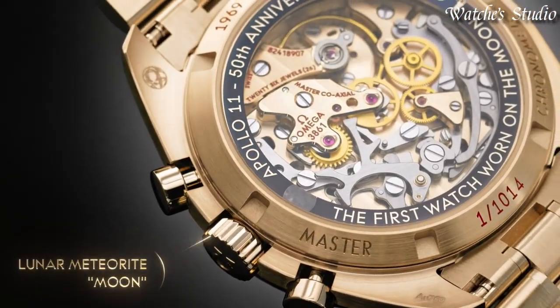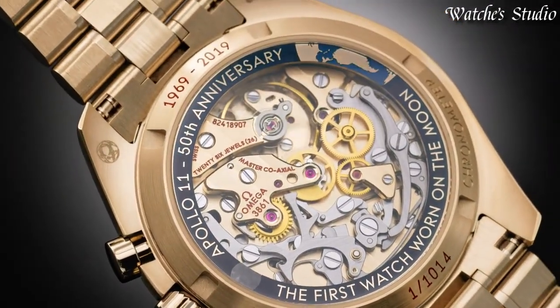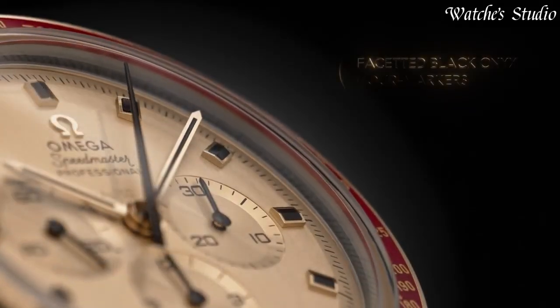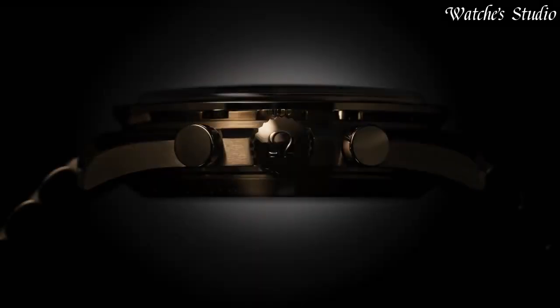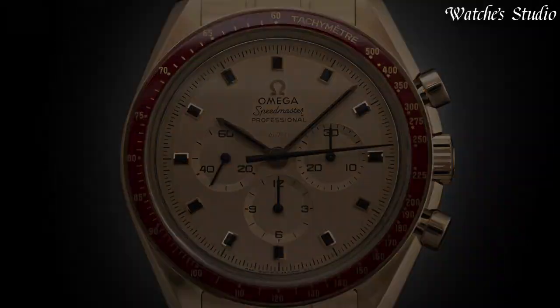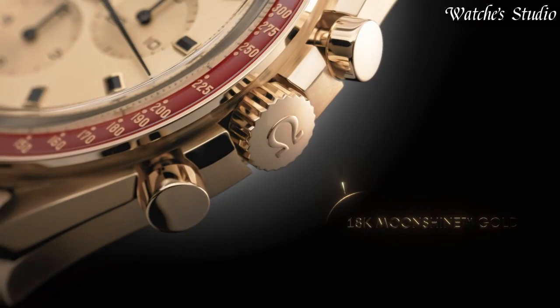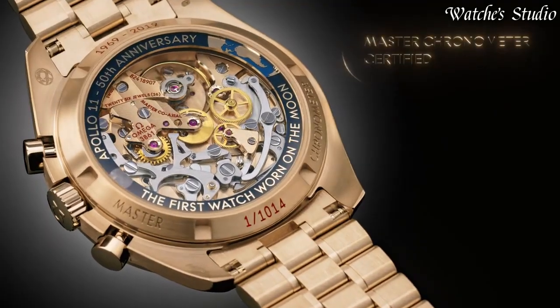Case size: 42mm. Band width: 20mm. Deployment clasp. Water-resistant at 50m, 165ft. Functions: chronograph, hour, minute, second. Additional information: limited edition, 1014 Speedmaster Anniversary Series. Luxury watch style. Swiss made.